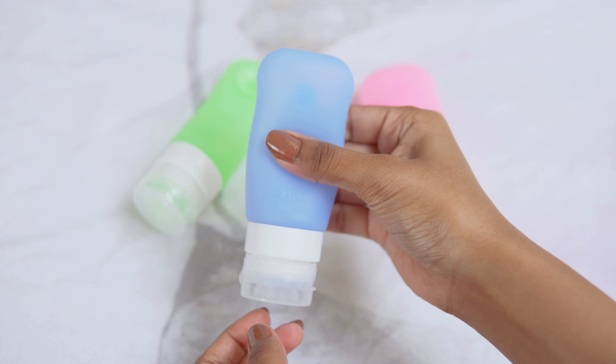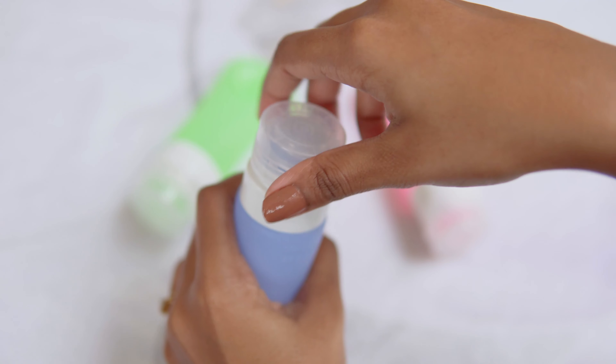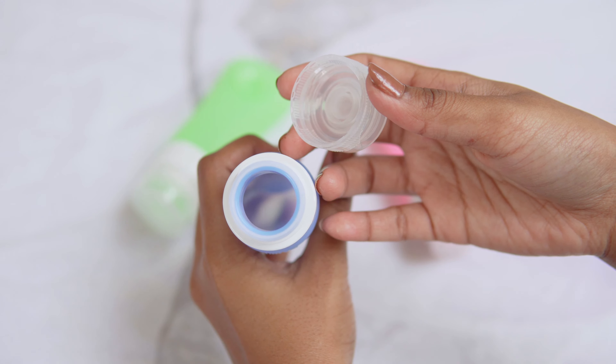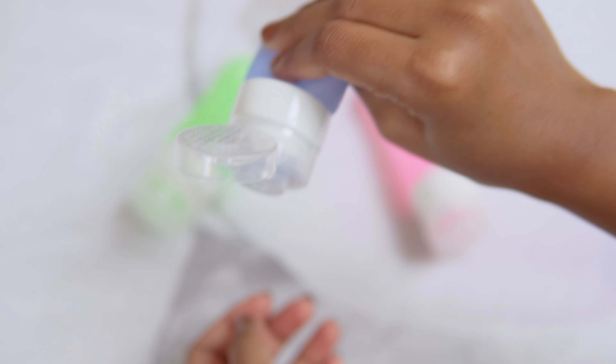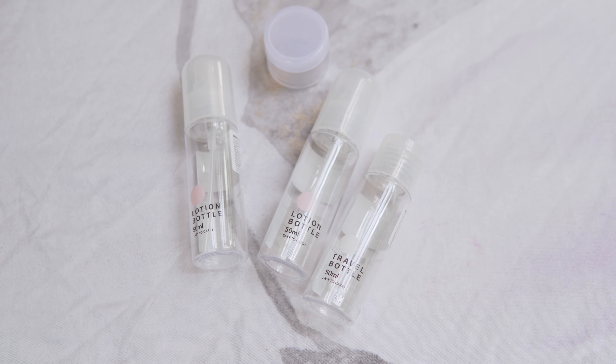These TSA-friendly silicone bottles are soft, come with leak-proof flip caps, and have large openings that are easy to pour liquids into. They also allow you to easily squeeze out that last drop of liquid or cream. Along with these I also got a couple of travel bottles from Miniso. I prefer having refillable bottles rather than purchasing travel-size products each time because there's less wasteful packaging and it's easier to take the same products we use every day at home.